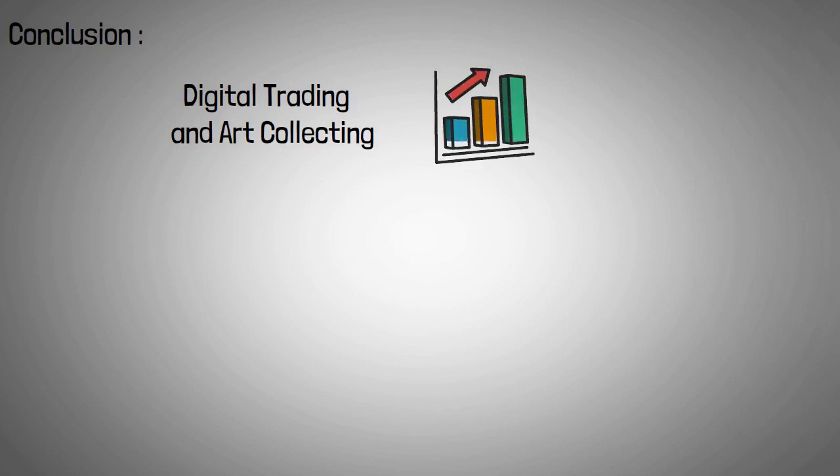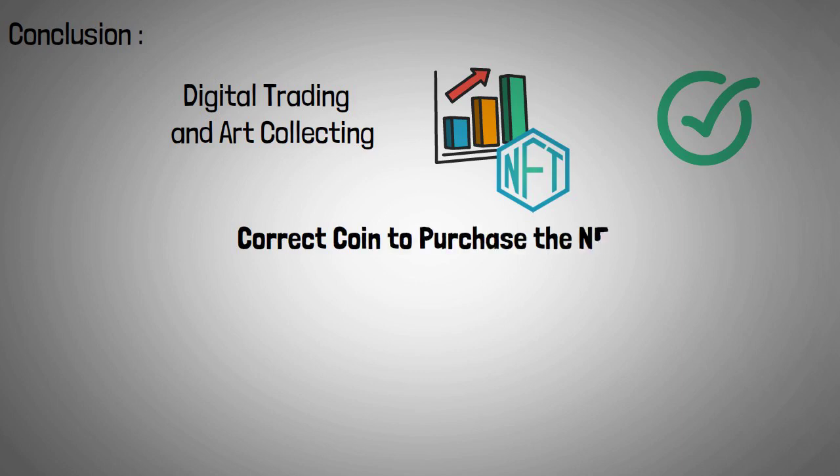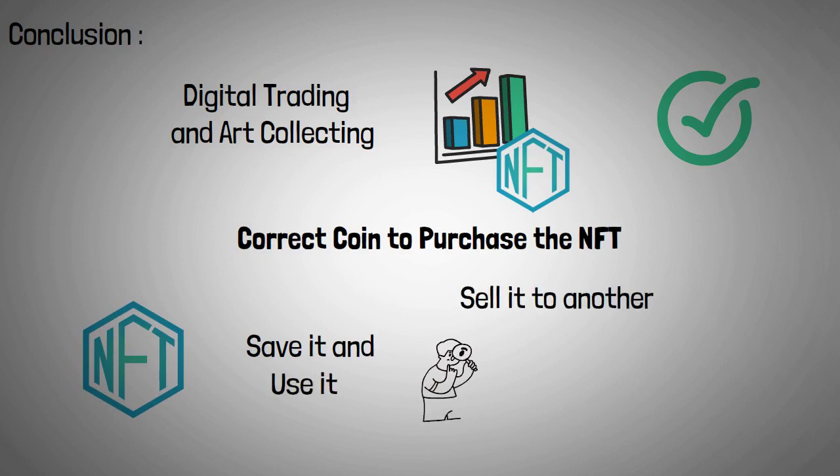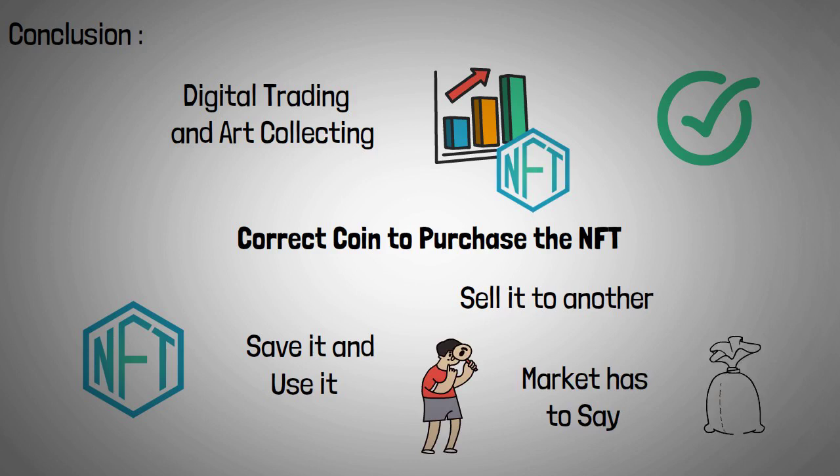In digital trading and art collecting, NFTs are becoming increasingly popular. Make sure you have the correct coin in order to purchase the NFT you desire. Once you have the NFT, you can save it and use it in digital formats, or you can sell it to another trader who is looking for a one-of-a-kind asset. You should examine the NFT's history and what the market has to say about its popularity and upside potential, just like you would with any other investment. Investing in NFTs carries a certain amount of risk.